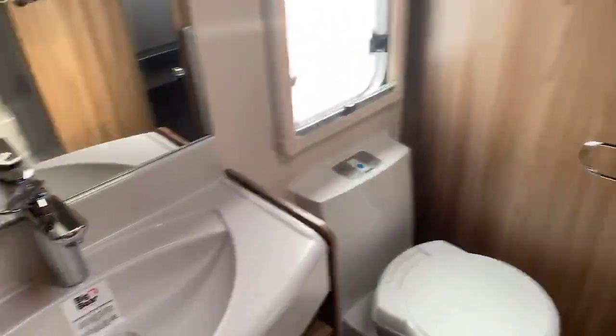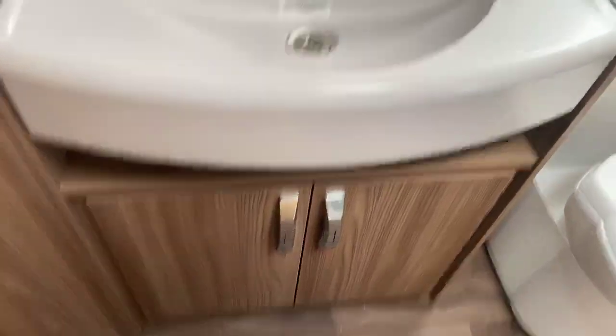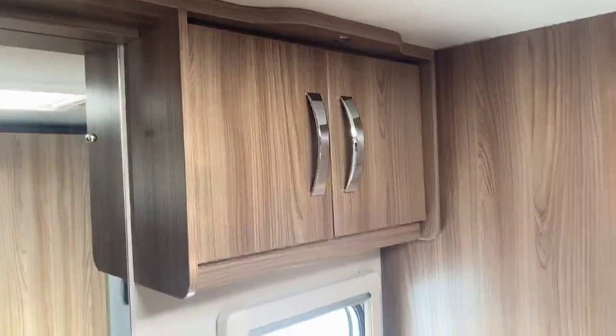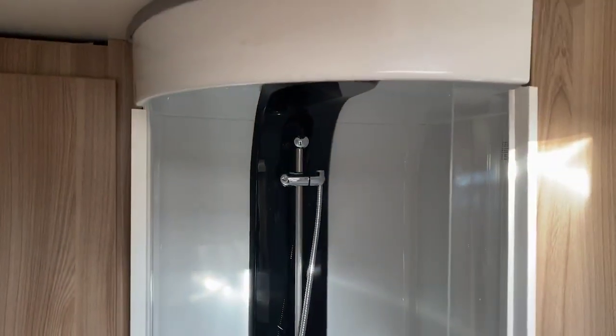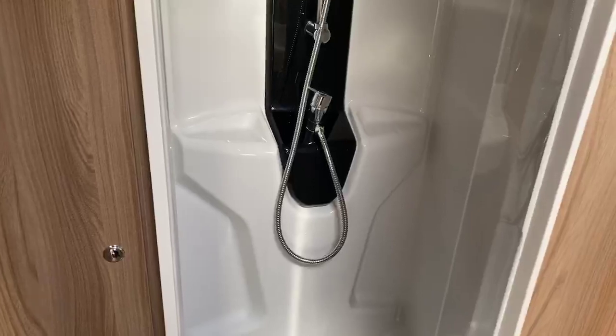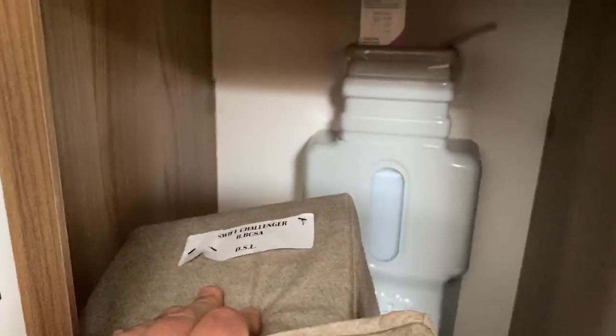Stepping into the centre bathroom — a very generous-sized central bathroom area with a nice large sink, storage underneath and also above the Thetford toilet. There's an Alde radiator heater in the bathroom area and a very spacious individual curved shower cubicle. Further cabinetry and bed extension are here, with the Alde header tank located in the wardrobe, plus storage underneath and above.